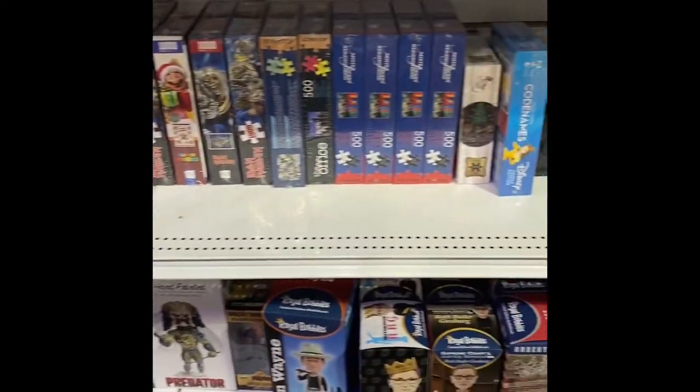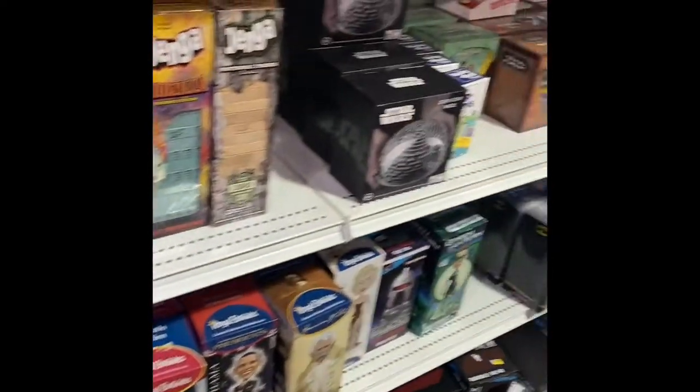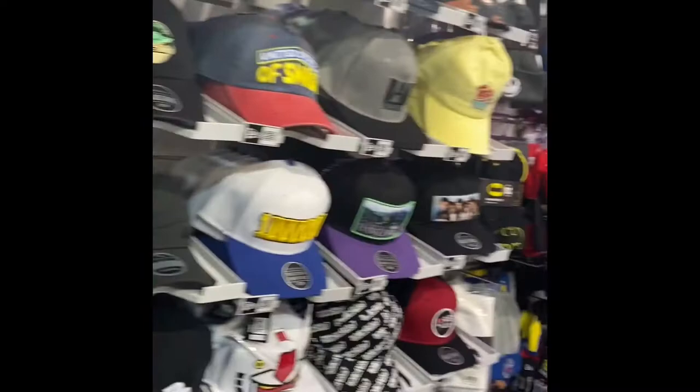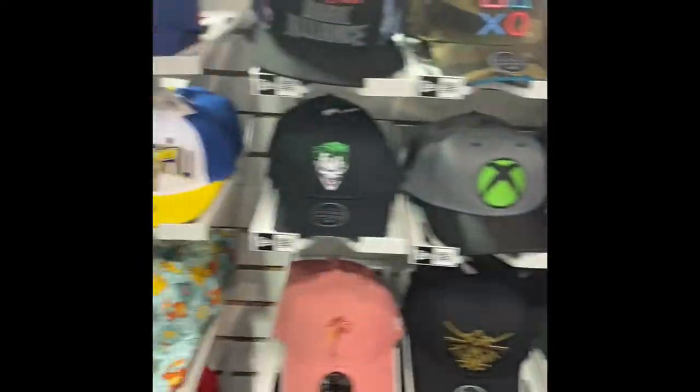Here's some board games — they have different themed Monopoly. Just a lot of really cool gamer stuff. They have apparel, hats, different branded hats. You see Xbox, Captain America.